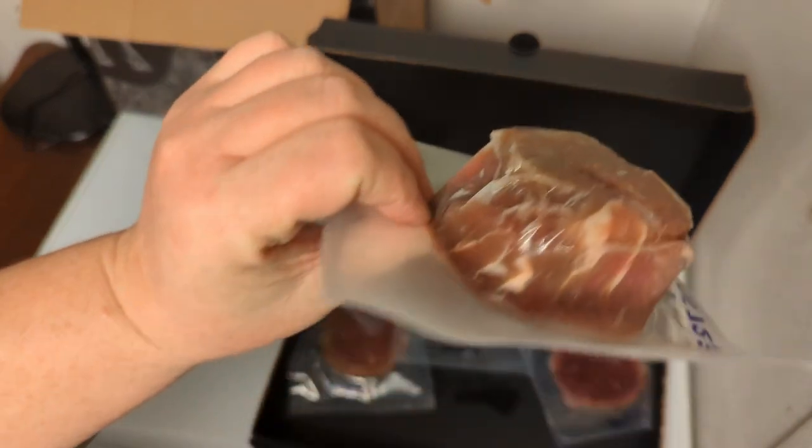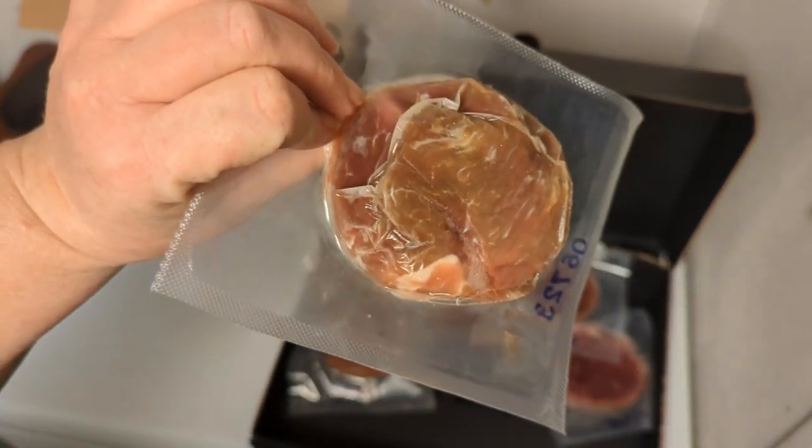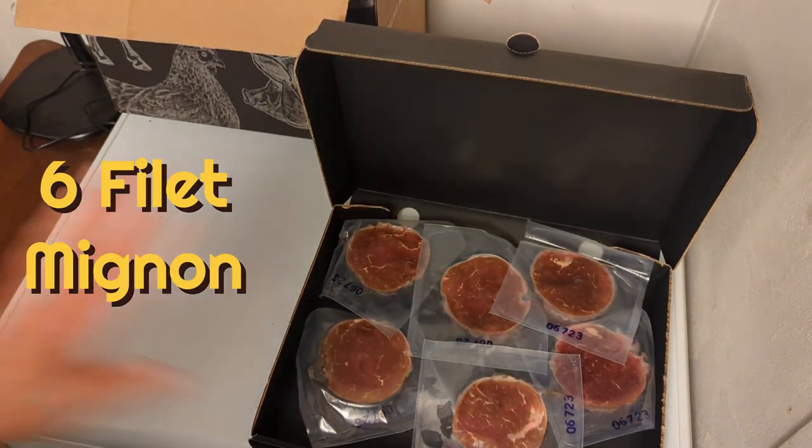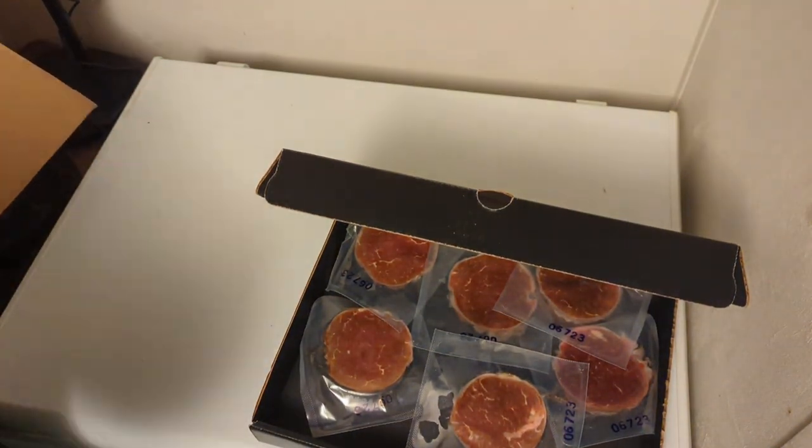These are prime cut filets — nice and thick, beautiful. There are six of these in the box, and they're going in the freezer.